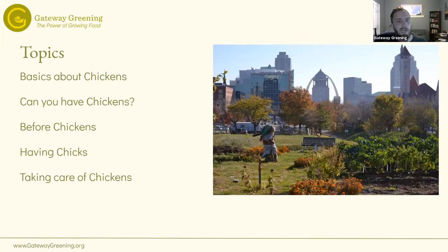Today we'll talk about the basics about chickens, whether you can have chickens, what you should be thinking about before you get chickens, having chicks, and then taking care of chickens. There's a ton of information on the internet, so a lot of this is what I've found from taking care of our chickens at our demonstration garden — best tips and things like that. We'll have a good amount of time for questions at the end.